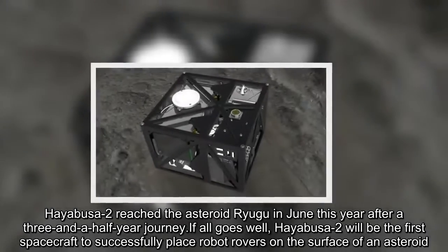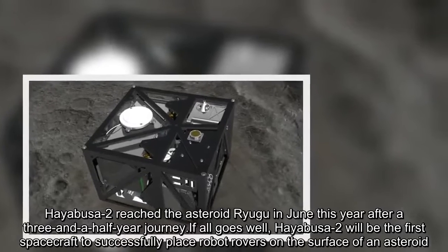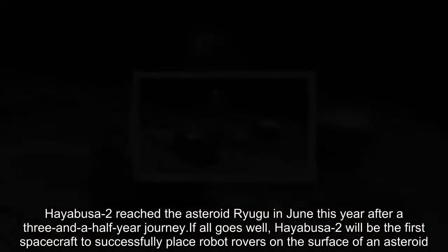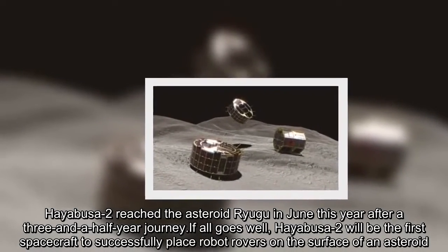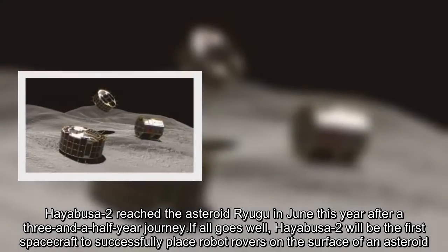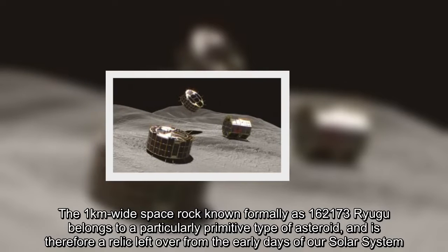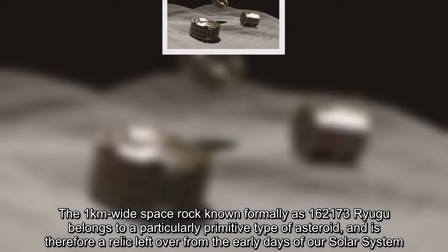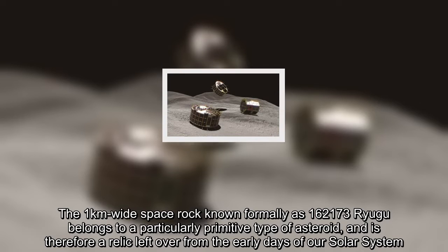Hayabusa-2 reached the asteroid Ryugu in June this year after a three-and-a-half-year journey. If all goes well, Hayabusa-2 will be the first spacecraft to successfully place robot rovers on the surface of an asteroid. The 1-kilometer-wide space rock, known formally as 162,173 Ryugu, belongs to a particularly primitive type of asteroid and is therefore a relic left over from the early days of our solar system.